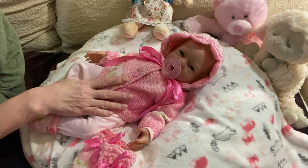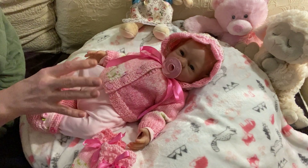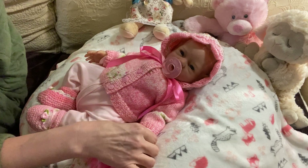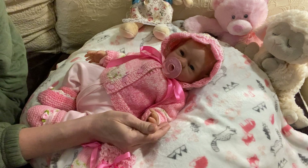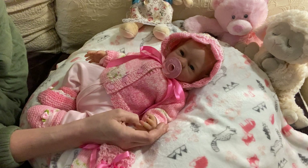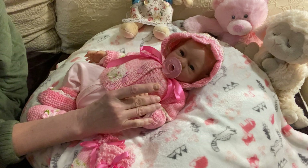I am going to attach below a little photo shoot I did in the beginning when I first got Clara, and maybe even her box opening.